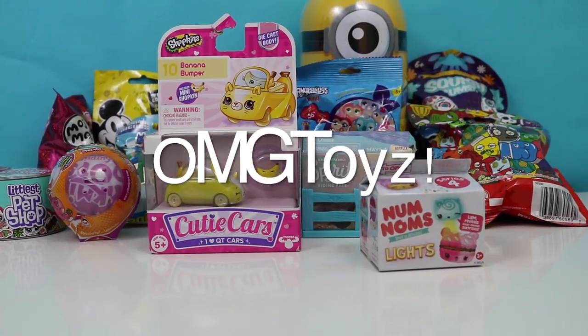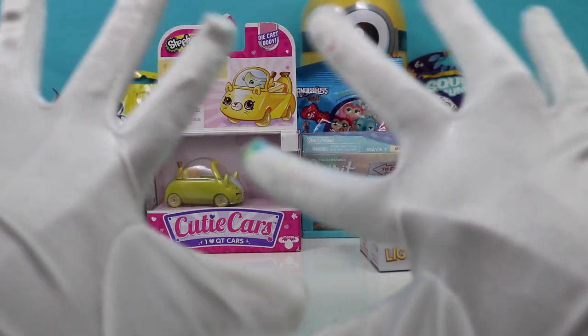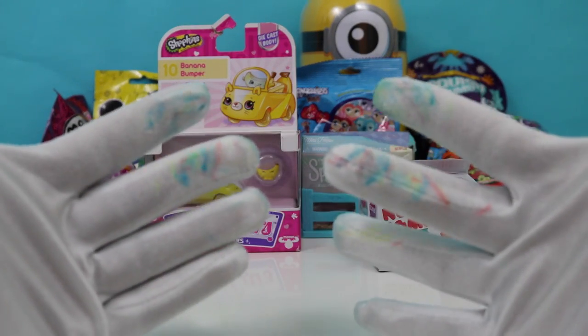OMG toys! I'm in my Frozen Elsa gloves again, but I got some Play-Doh on them from last time — but that's okay.